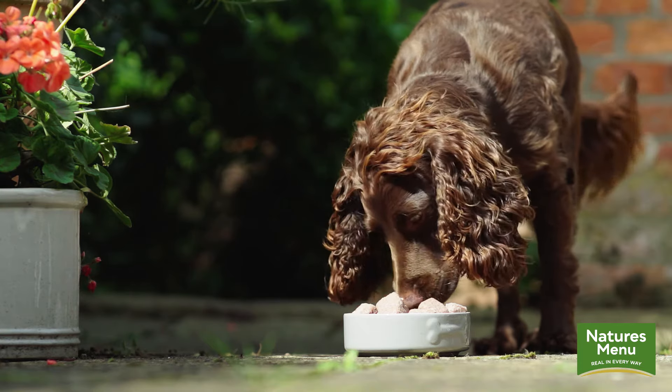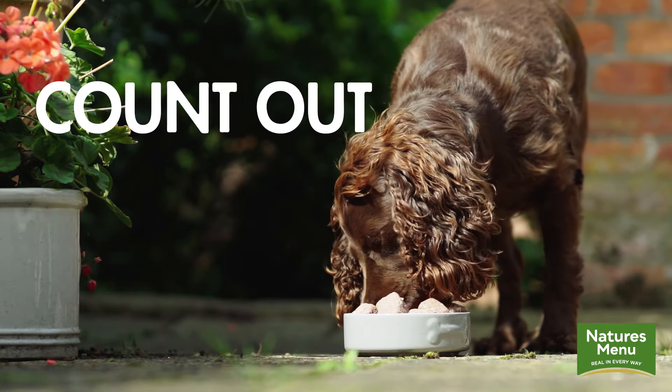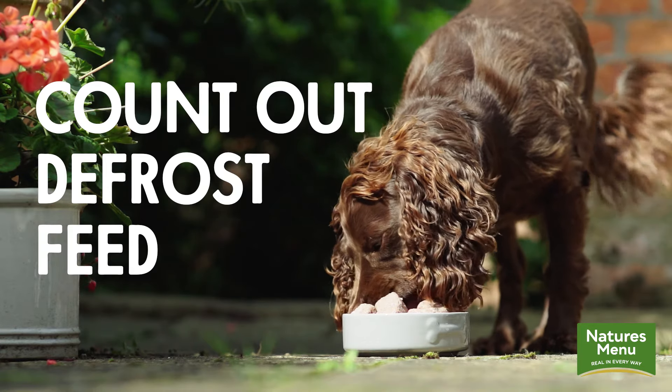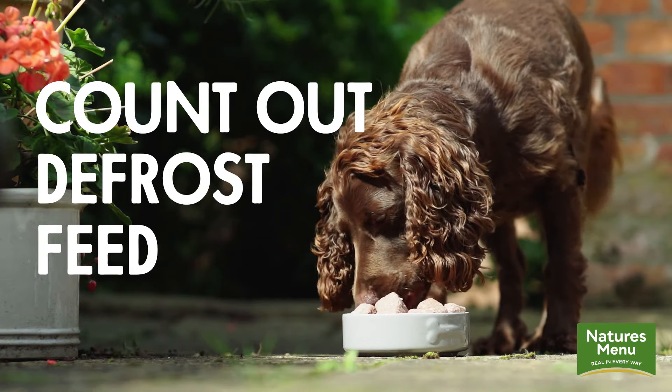You may find the thought of transitioning your dog onto raw quite a daunting process, but at Nature's Menu we've tried to make it as easy and as straightforward as possible. With our complete and balanced range it's as simple as counting out nuggets, defrosting and feeding. Providing you've got room in your freezer to store the food initially, you're already one step closer.